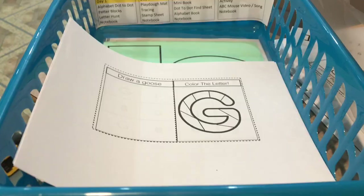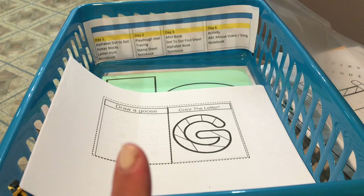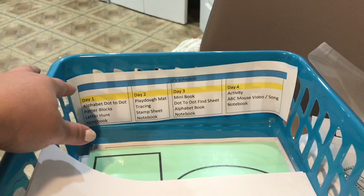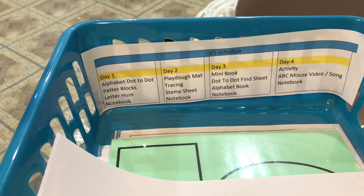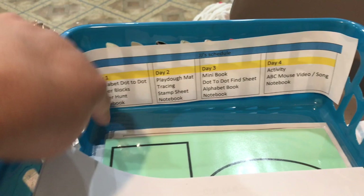So this is his little basket that I have set up. I'm actually setting up letters G, H, and I right now. So letter G is right here. I'm going to show you his schedule — just pretty much taped back there, nothing fancy, just to keep me on track. So we do for Day 1: alphabet dot-to-dot sheets, a pattern blocks sheet, and a letter hunt. And we also do an interactive notebook for the letter of the week.